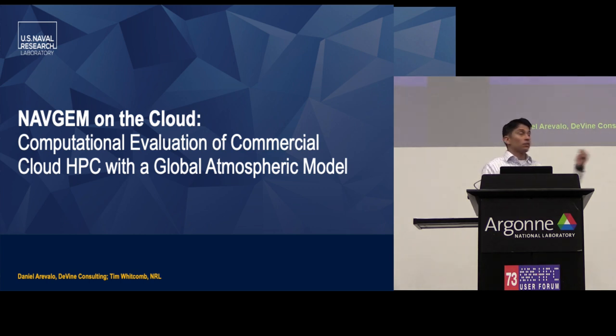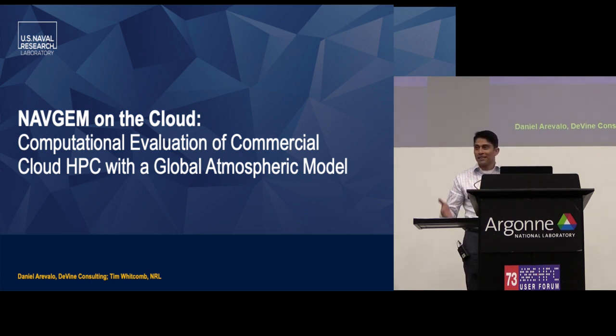Back in 2017, I got hooked up with Tim Whitcomb, who is the head of global modeling at NRL in Monterey. He said he just got access to an AWS account and said, 'Help me throw our global forecast on the cloud and let's see how it runs.' It was supposed to take about six weeks, and two years later I'm still working on it and having a great time.